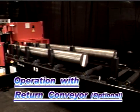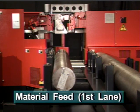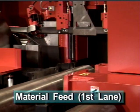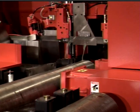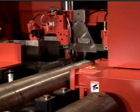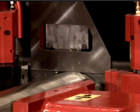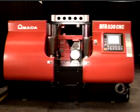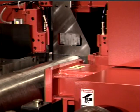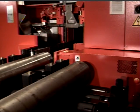For continuous operation and maximum efficiency, Amada recommends the combination of a machine and return conveyor. Having two feeder lines on the conveyor virtually eliminates machine downtime and provides continuous cutting.